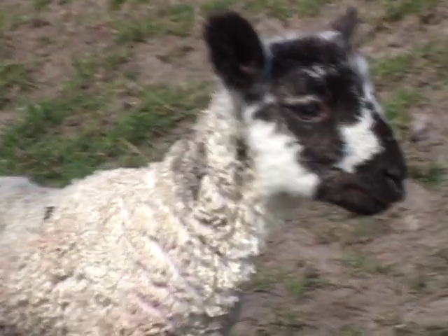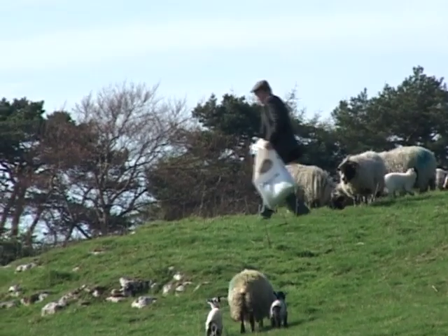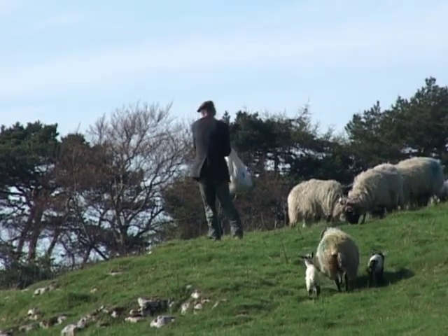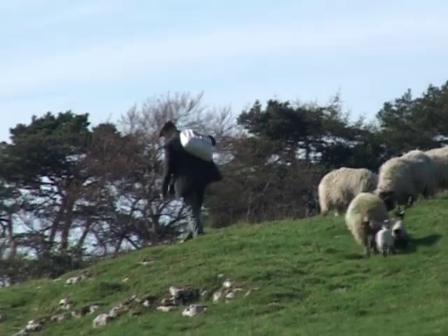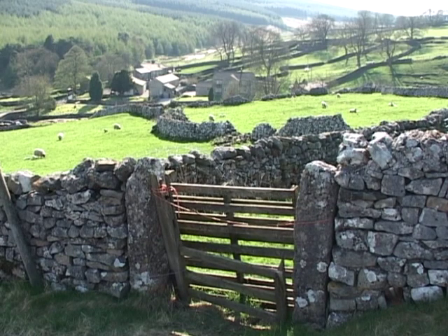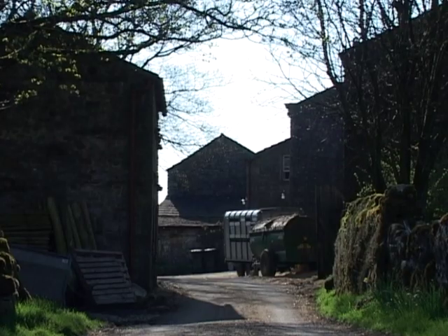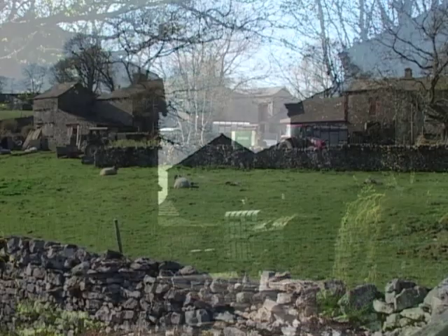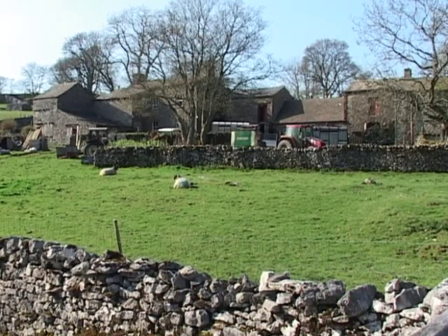Sheep are never far away, still the mainstay of farms along the dale. However, any associated textile trades relying upon wool are now all gone. Before we leave the hamlet of Beckermonds, have a wander around. Like many dale's hamlets, the land around here has been farmed by the same families for centuries, such as by the Foster and Lodge families at Beckermonds. They built these farms and farm workers' cottages mostly in the 17th and 18th centuries.